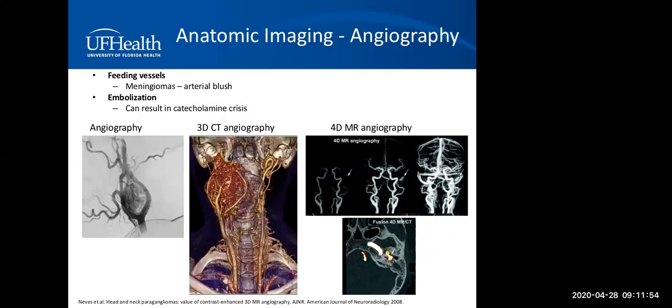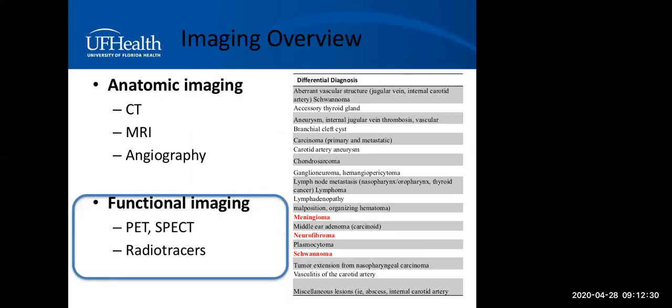When CT and MRI combination suspects paraganglioma, many also obtain angiography prior to surgical resection. The primary reason is to identify feeding vessels and perform embolization. Keep in mind that some large meningiomas can also have an arterial blush that has been mistaken before. In patients with catecholamine secretion, embolization alone can result in a hypertensive crisis that can put them in danger.